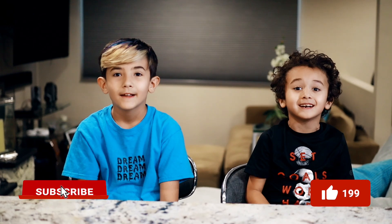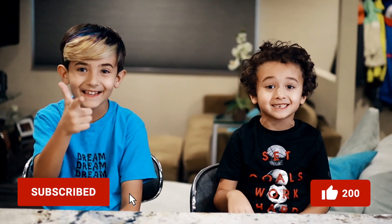Until then, please be well, and as always, peace. Make sure to like and subscribe.